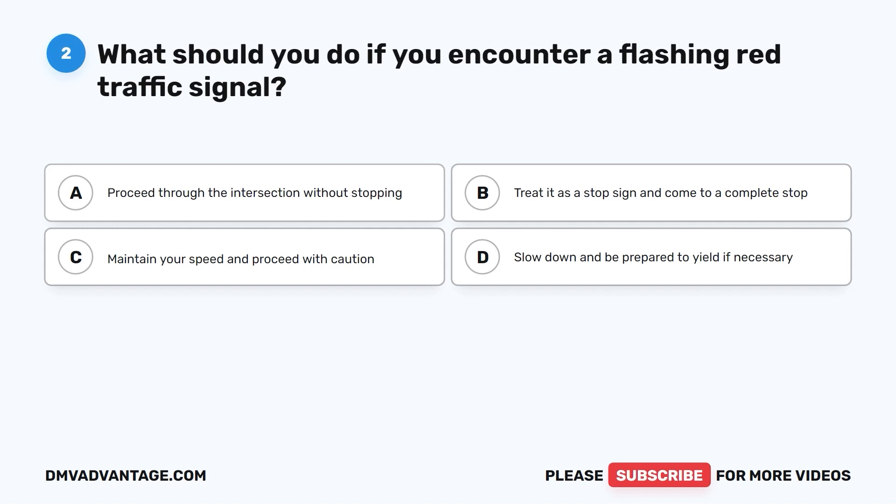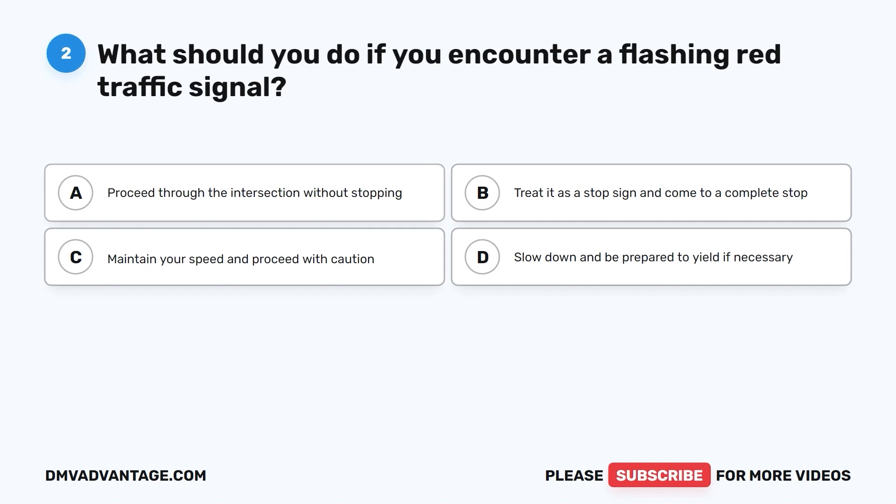Question 2. What should you do if you encounter a flashing red traffic signal? A. Proceed through the intersection without stopping. B. Treat it as a stop sign and come to a complete stop. C. Maintain your speed and proceed with caution. D. Slow down and be prepared to yield if necessary.